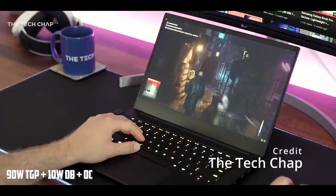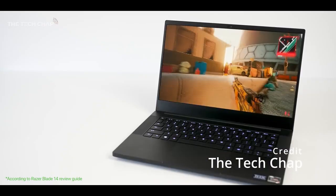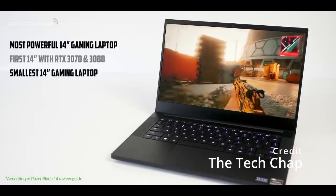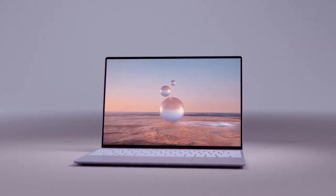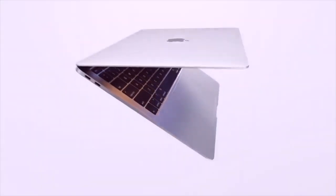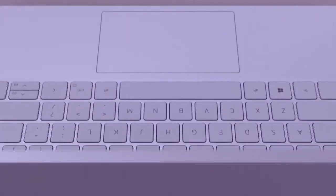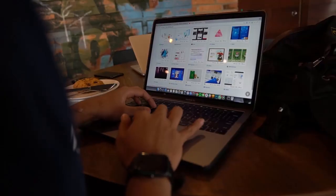Overall, the Razer Blade 14 is an excellent choice for gamers who value portability and performance. Its sleek design, powerful hardware, and customizable features make it a versatile system that can handle both work and play with ease. The Dell XPS 13 is a sleek and stylish laptop designed for professionals and everyday users who value performance, reliability, and portability. With its 13.3-inch infinity-edge display and slim, lightweight design, the Dell XPS 13 is one of the most compact and portable laptops on the market.